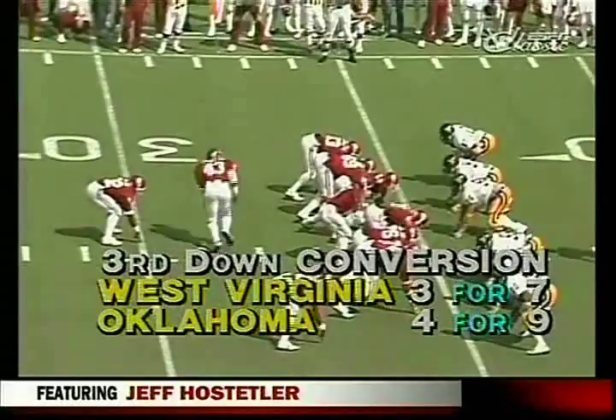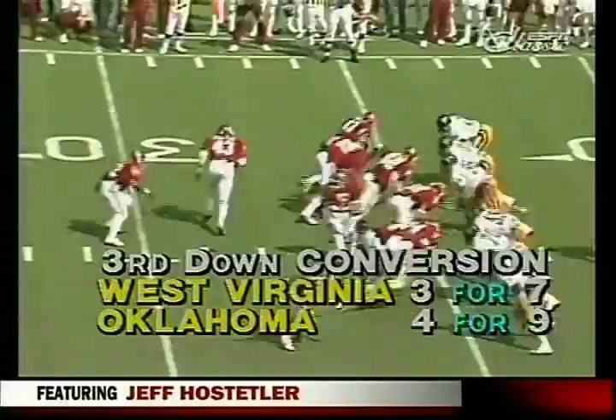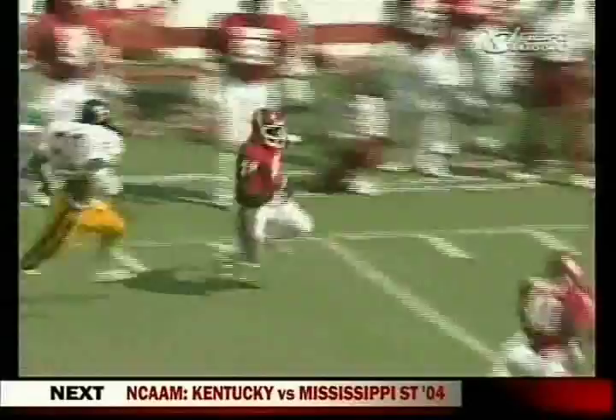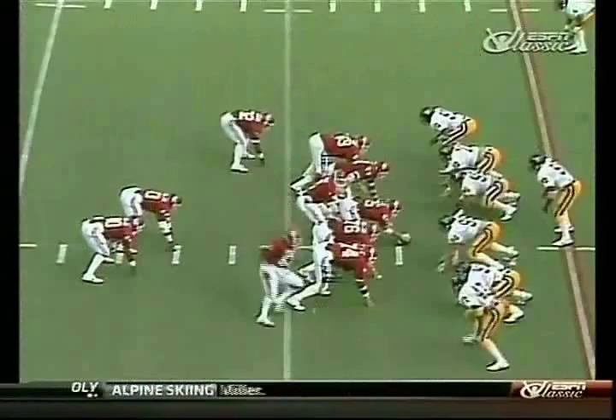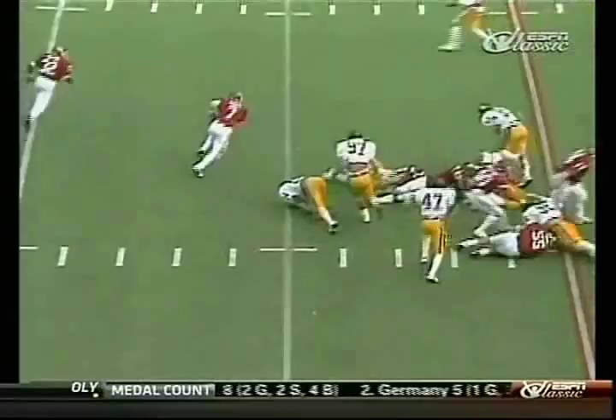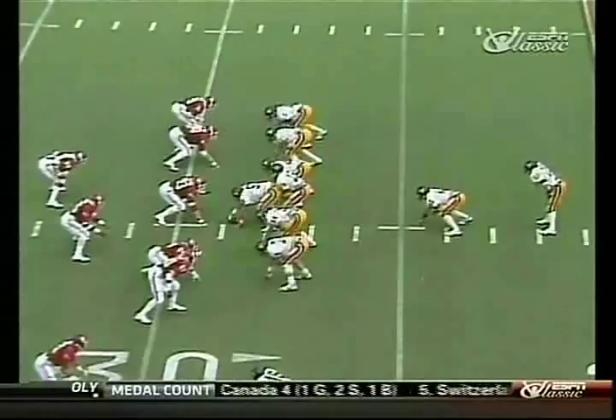Big play on third down — Hostetler sacked, that'll make the field goal try even tougher. Third down, Oklahoma facing third down, Wilson gets the first down and more, breaking the sidelines over the 50 to the 40. Wilson turning loose now at the 30-yard line of West Virginia. Here comes Wilson back — he keeps outside, Kelly's gonna have the first down and more, touchdown by Kelly Phelps! A brilliant call.